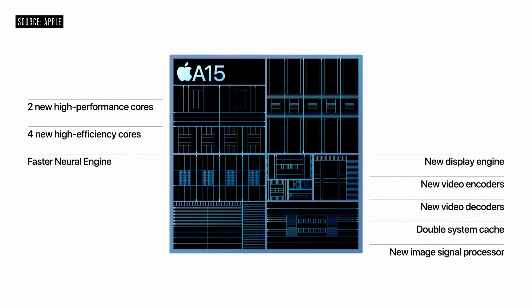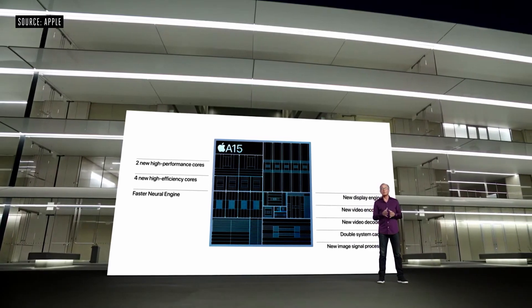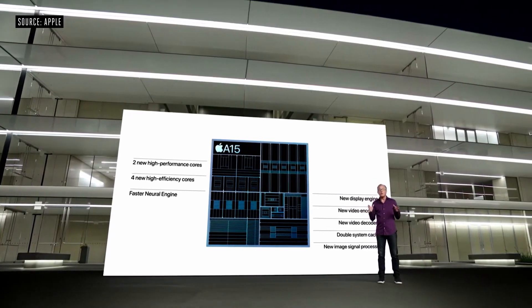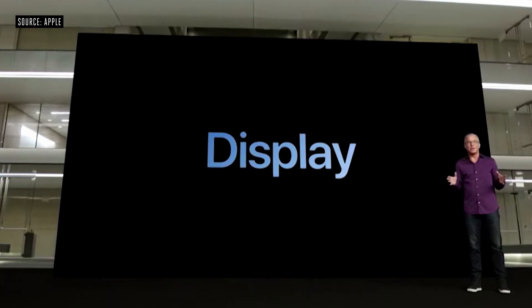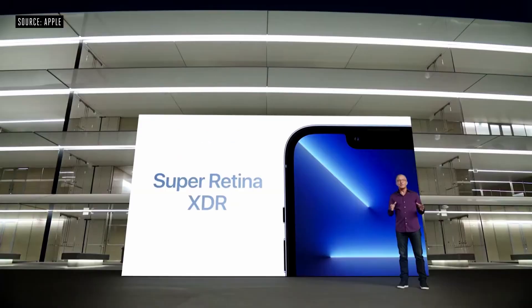After using the Z Fold 3 for almost a month, I've never experienced any lag, stutter, or performance issues. In the past, Apple has never had the biggest battery or the most RAM, but they tend to optimize their phones really well.